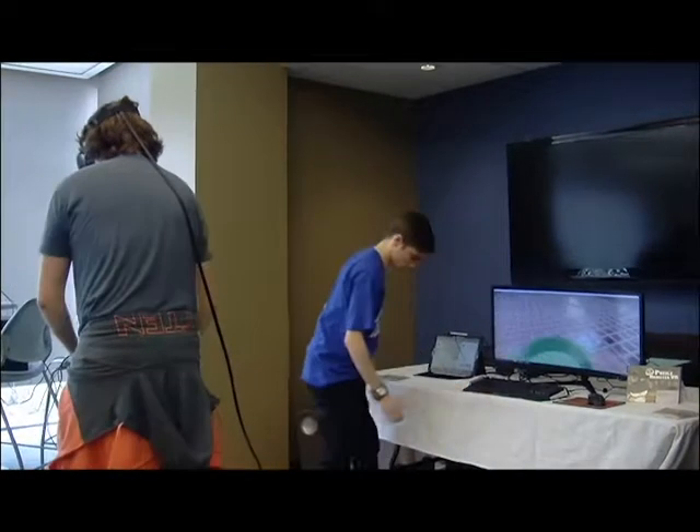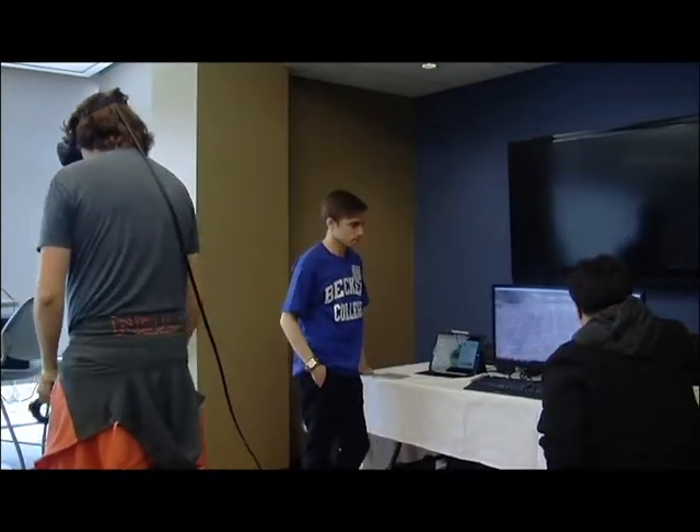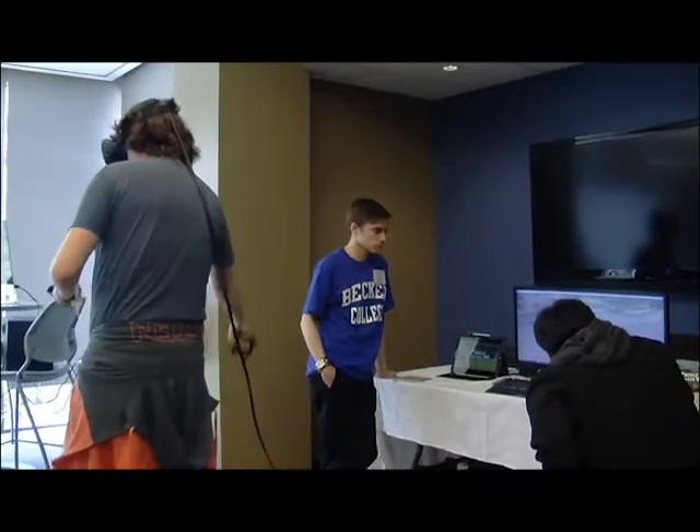Virtual reality is considered the bigger, more innovative technology, which usually involves a device holding a screen up near one's face, often giving a first-person experience.